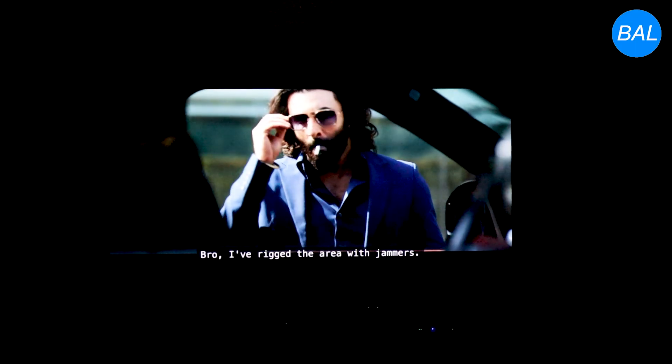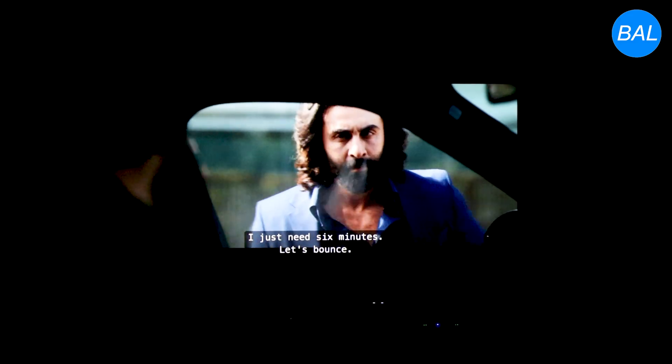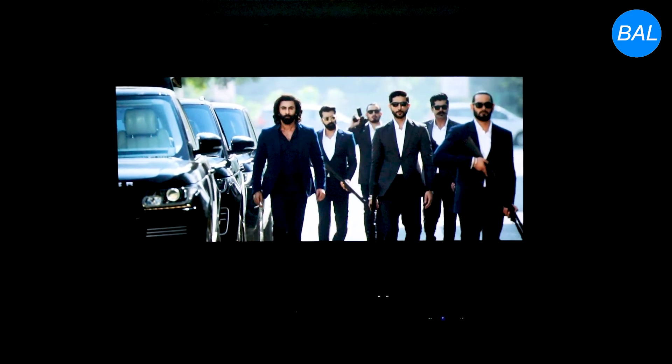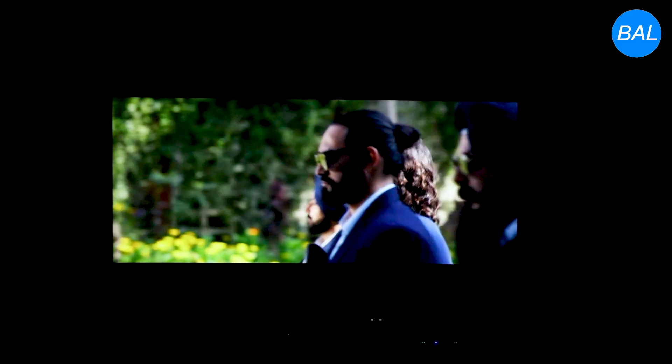Whether you're watching a blockbuster movie or enjoying a Dolby Atmos music mix, this home theater's acoustic design guarantees an enveloping and lifelike audio environment that rivals commercial cinemas.